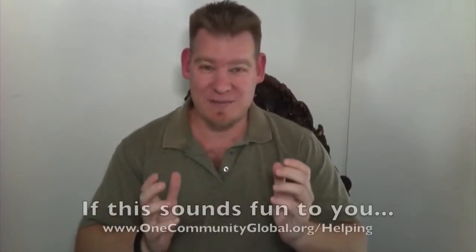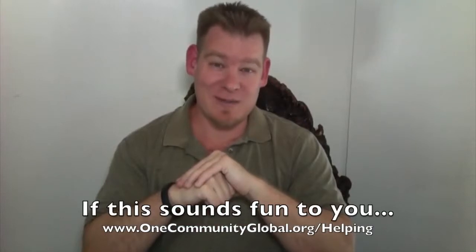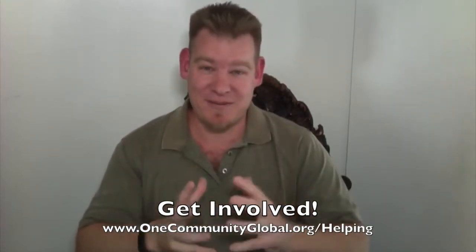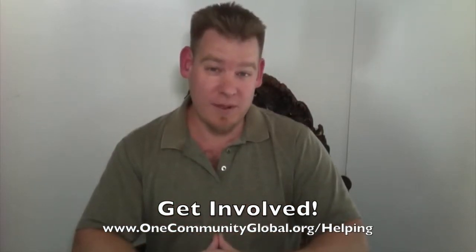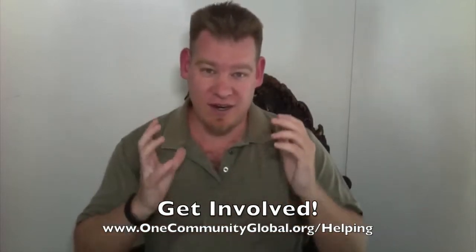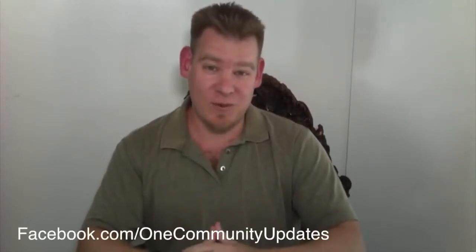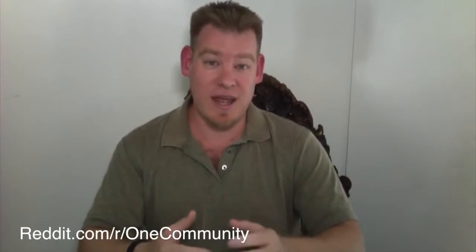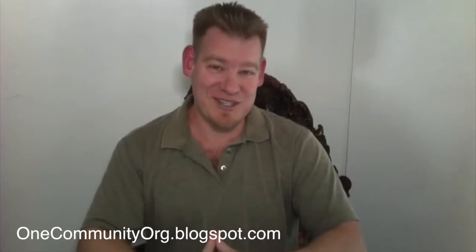So if this sounds fun and like something you'd like to participate in, we invite you to join us — as a partner, a collaborator, a pioneer who will move to the property and build One Community, or as a satellite member: those full members of the team who participate in our weekly calls and are part of our back office in every aspect of what One Community is doing, but without the intent of moving on our property. There are opportunities for participation in whatever way people want, or you can simply share our information. We are on every social media network because we want the open source content we're providing to be shared and accessible to as many people as possible — just sharing our information forwards what we're creating and puts it in the hands of the people that need it and want it most.